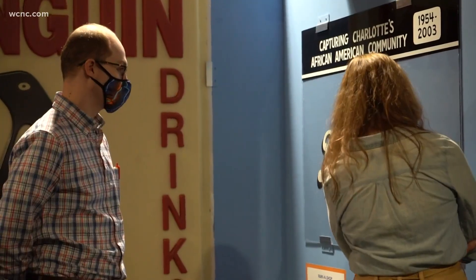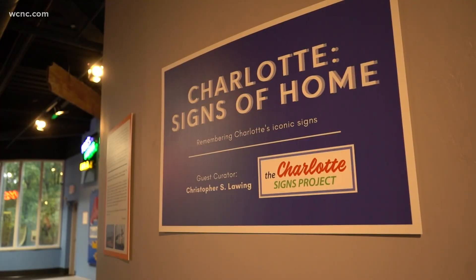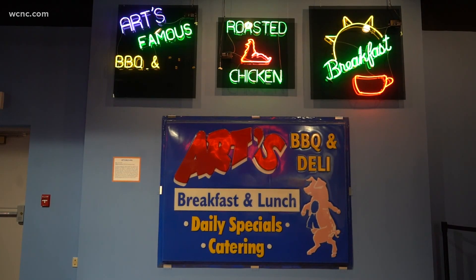Christopher Lawing is the founder of the Charlotte Signs Project, a display that will continue at the Charlotte Museum of History for the next 18 months.